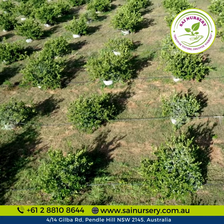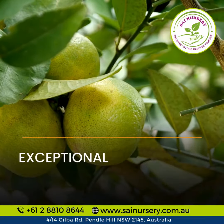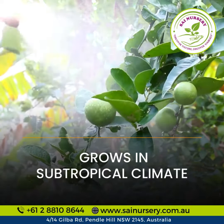This lime tree is grafted for superior results, ensuring exceptional growth in fruit production. Thriving in subtropical climates, it's your own source of fresh, homegrown limes.